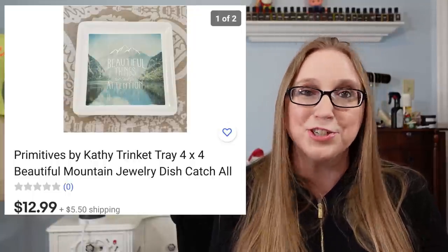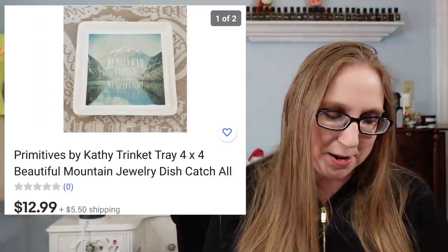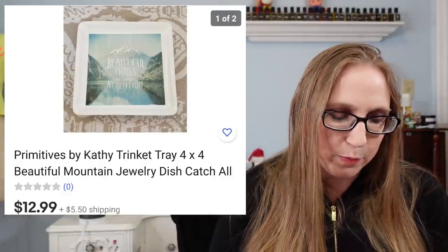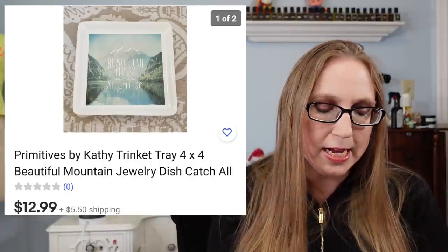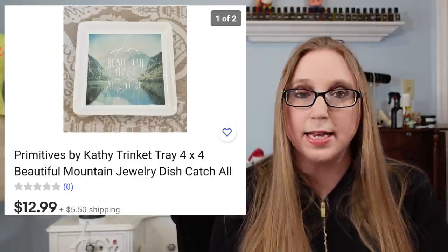The next thing was also purchased by a subscriber — a little trinket tray by Primitives by Kathy, and that sold for $12.99.